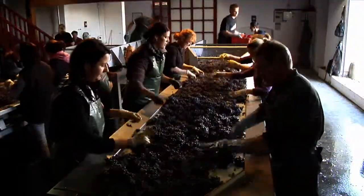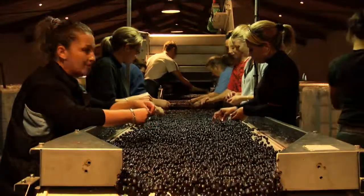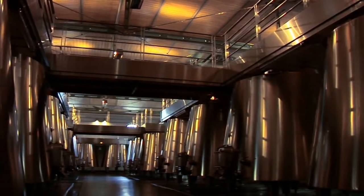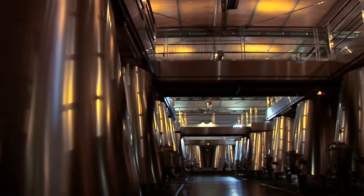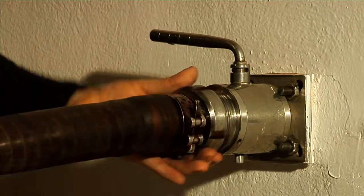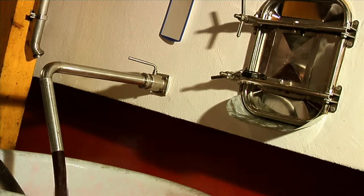Das Traubengut kommt im Keller an. Man trennt die Beeren von den Stielen. Durch das Mahlen der Beeren wird der Most freigesetzt. Der Most wird mit den Beerenschalen in Gärtanks gefüllt. Durch die Hefe wird der Zucker in Alkohol umgewandelt – dieser Vorgang ist die Gärung. Im Laufe der Gärung wird der Most regelmäßig unten am Tank abgezogen und umgepumpt. Der Most ergießt sich dabei von oben auf die Maische aus Beerenschalen und entzieht ihnen so Farbstoffe und Gerbsäure.